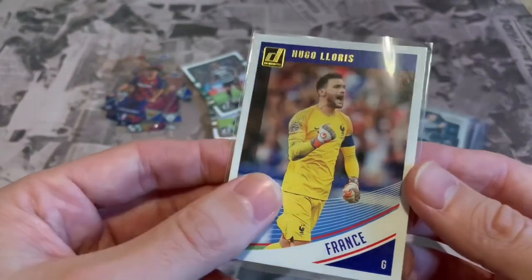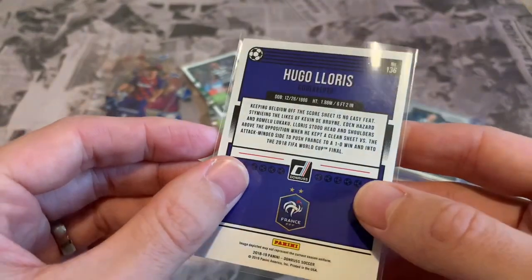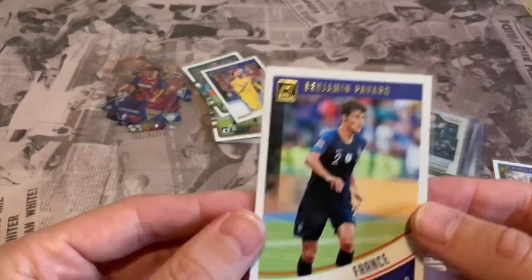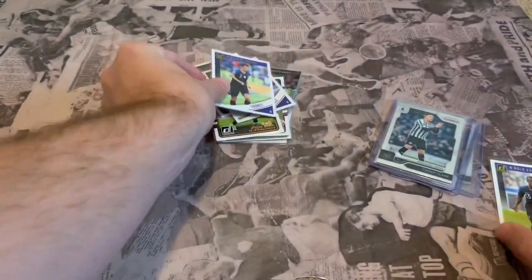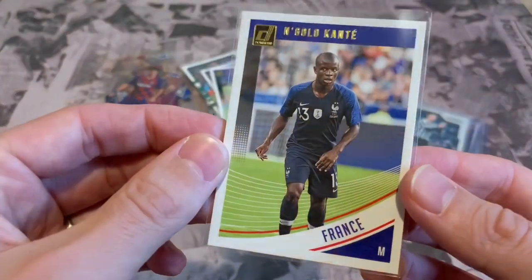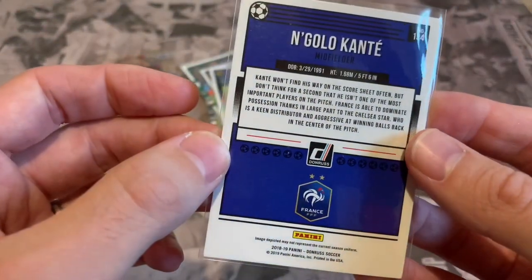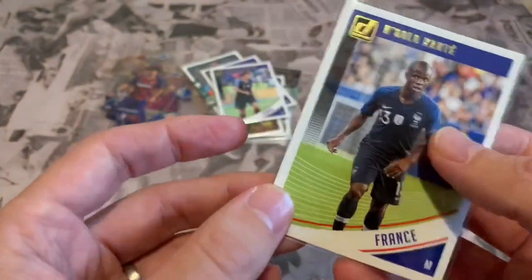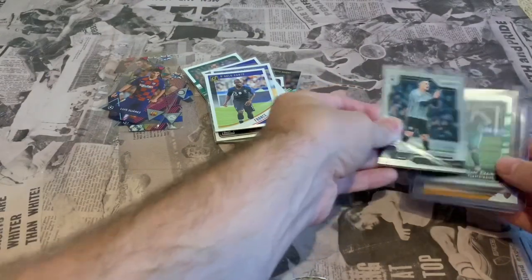Next we've got another Donruss — Hugo Lloris in his France kit, goalkeeper, from the 2018-19 season. Then we've got a couple more French ones: Benjamin Pavard in the France kit, Panini Donruss 2018-19 season — probably from the World Cup. And we finish off with Kante, also France, 2018-19 season. Like the fact they've got decent information on the backs — not just plain like some normal Panini or Topps products.